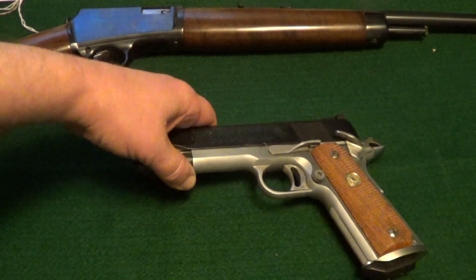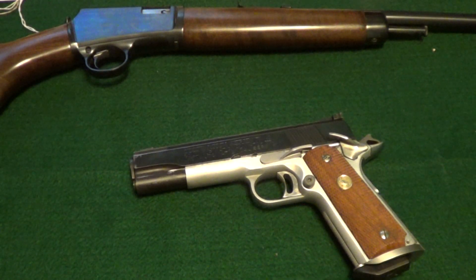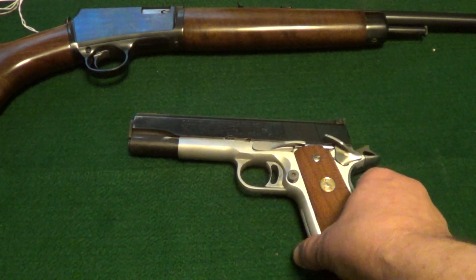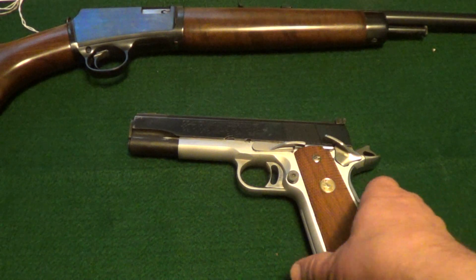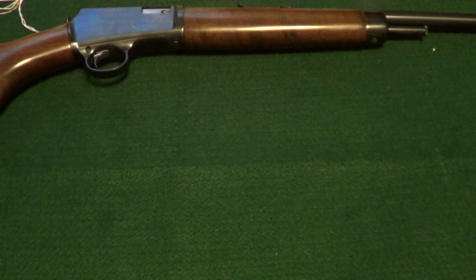I've had this since forever — it's a Colt 70 Series Gold Cup, .45 ACP. Been modified quite a bit, but I have had this gun since forever and this is one that I'll never turn loose of.